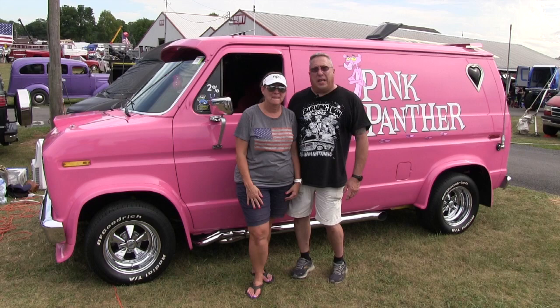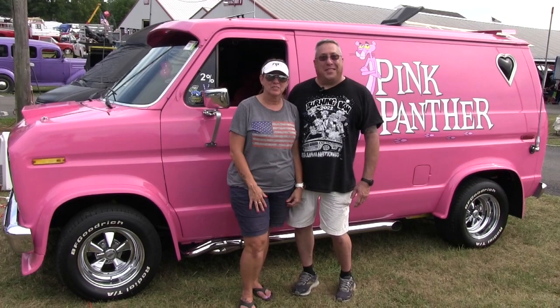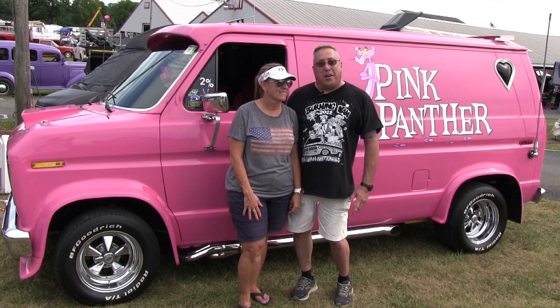We got this van about a year ago. It had a different name, different graphics on it. Once we bought it, we stripped it all out, had a big pink van and thought, what could we do with that? We thought Pink Panther — the only thing we could come up with — and it seems to be a crowd pleaser, that's for sure.